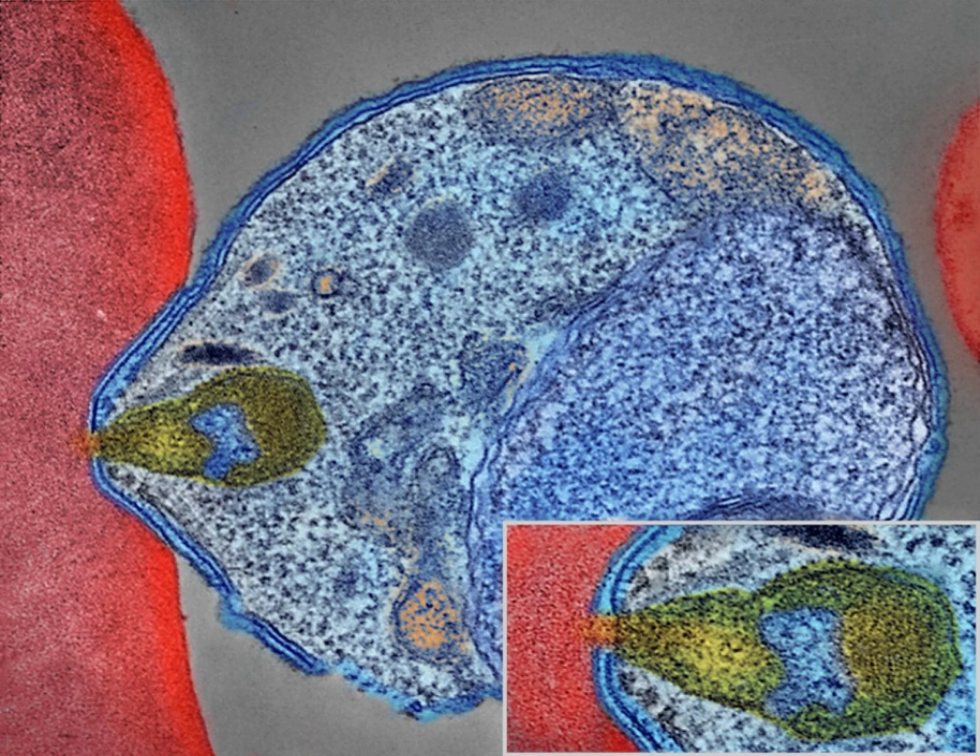Cerebral malaria is defined as a severe P. falciparum malaria presenting with neurological symptoms, including coma, or a Blantyre coma scale less than 3, or with a coma that lasts longer than 30 minutes after a seizure.